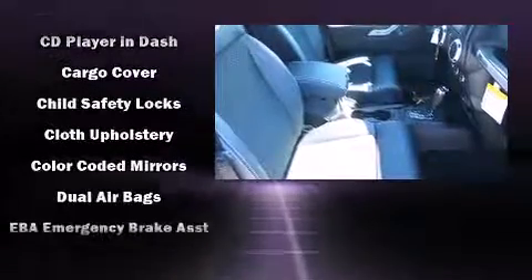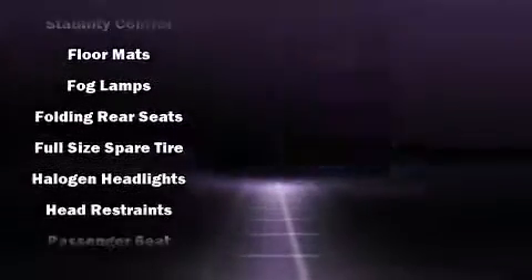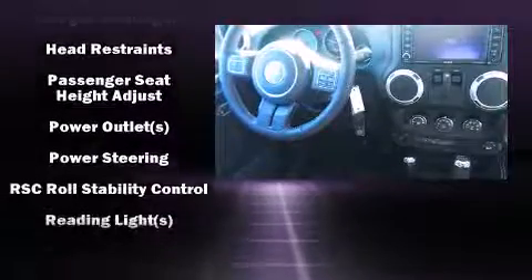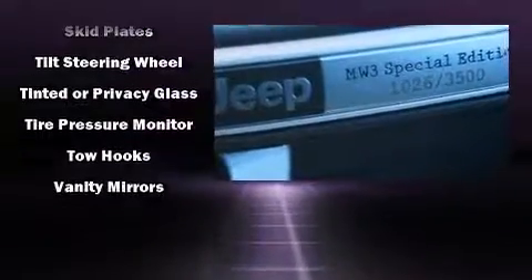Jeep also prioritized safety and security with features such as dual front impact airbags with occupant sensing airbag, brake assist, and four-wheel disc brakes with ABS. Various mechanical systems are monitored by electronic stability control, keeping you on your intended path.